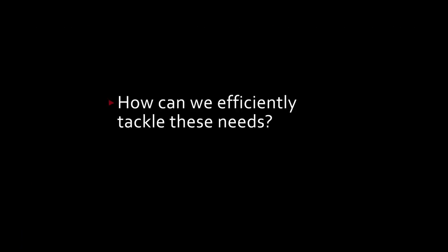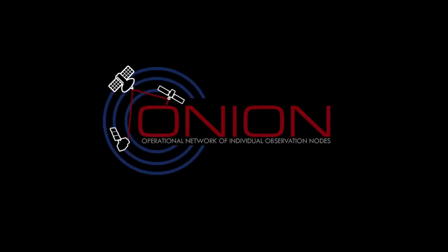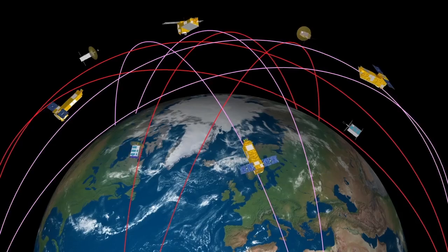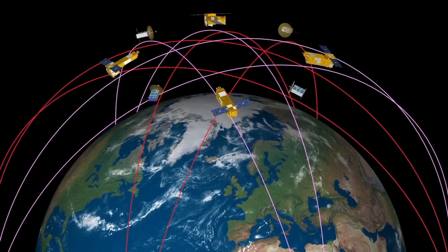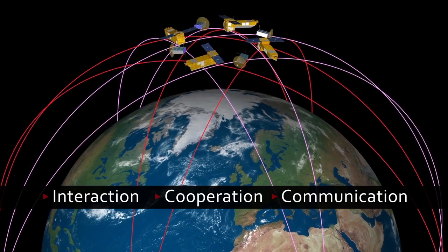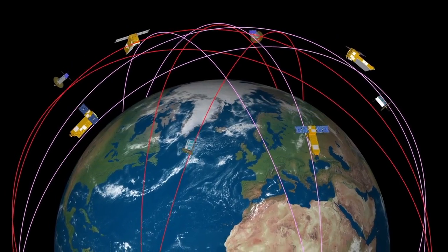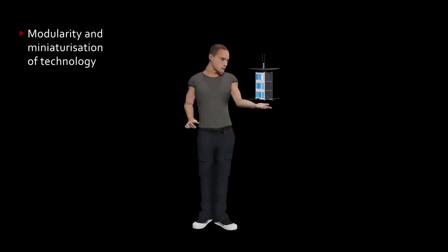How can we efficiently tackle these needs? The Operational Network of Individual Observation Nodes project – Onion – found a solution in Distributed Satellite Systems (DSS), which envisions space elements interacting, cooperating and communicating with each other. The project leverages on two concurrent trends: increased modularity and miniaturization of technologies.